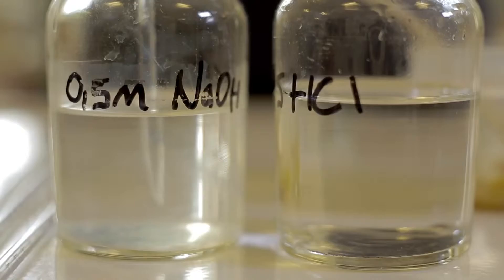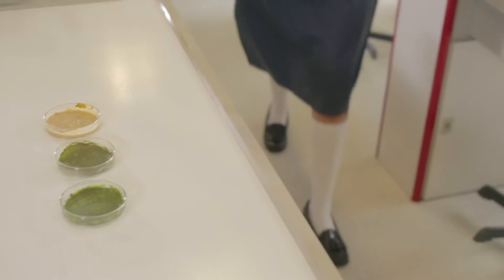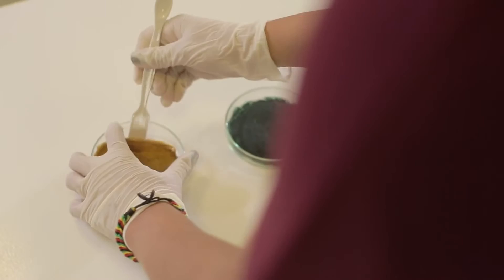I had 12 attempts at making the plastic and all but the last two were unsuccessful. The best part of the process was the moment when I got my first successful result. The type of plastic I've created can have many uses including cosmetic prosthetics and the insulation of cables.